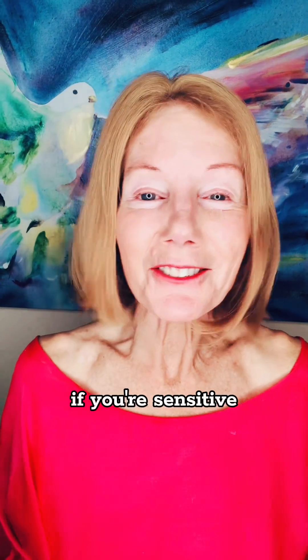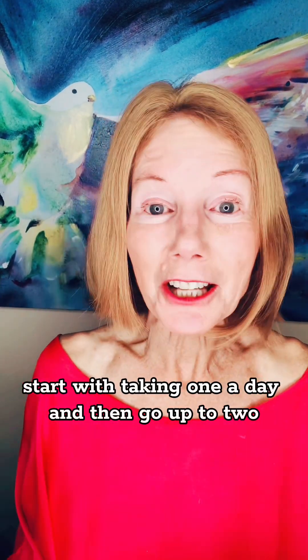I'm so excited to have created it and I'm so excited to offer it. If you're sensitive, start with taking one a day and then go up to two.